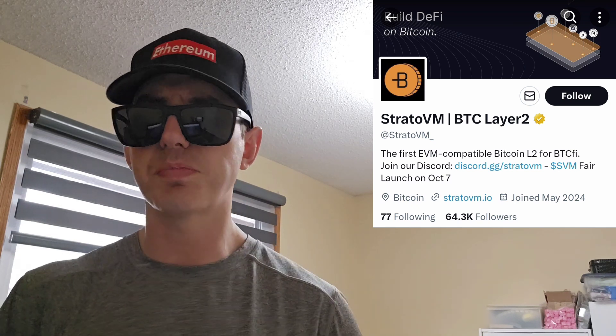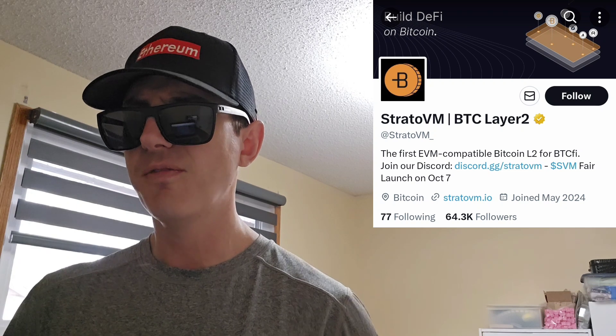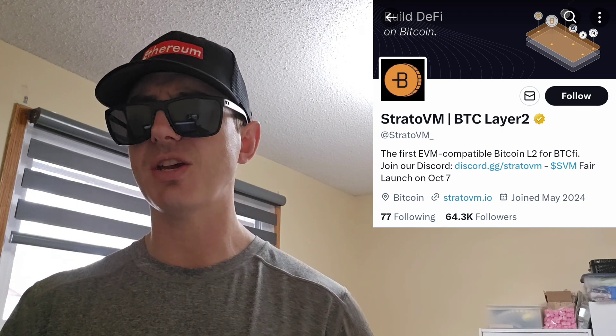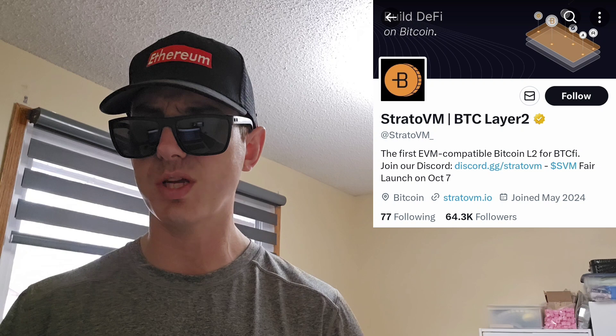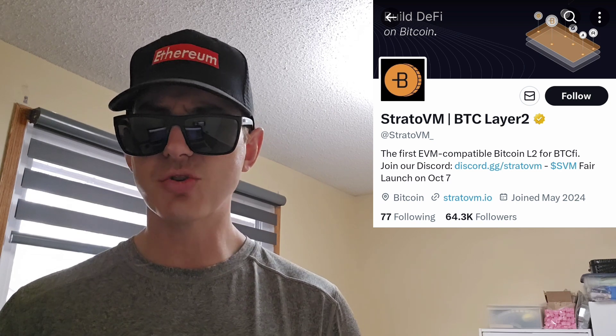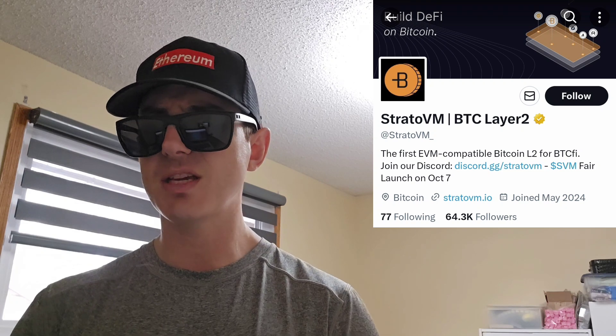Meanwhile, Bitcoin offers unparalleled security and decentralization, but lacks smart contract capabilities and suffers from scalability constraints. StratoVM aims to bridge this gap by offering a highly scalable and secure layer-2 solution built on top of Bitcoin, designed specifically for DeFi applications. As a Bitcoin-first application layer, StratoVM focuses on scaling a new Bitcoin economy — activating the dormant potential of the illiquid Bitcoin economy through robust dApp development.